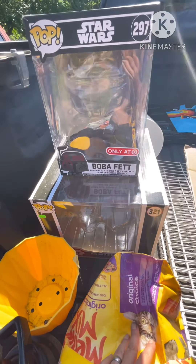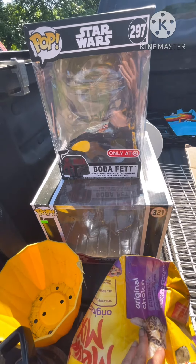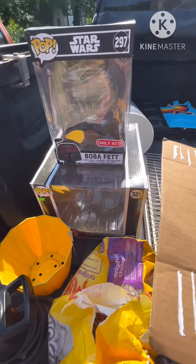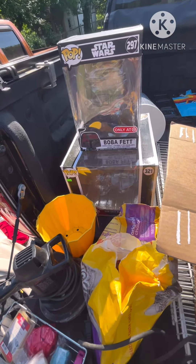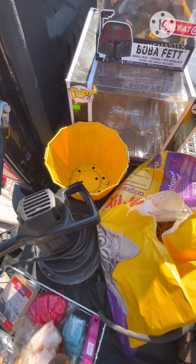We got two Funko Pops — these are empty boxes — but it's the same thing as the Nintendo Switch box. I'm going to look these up and see if the empty boxes sell. One was an Amazon exclusive, one was a Target exclusive, and they're both Star Wars, so we'll see how that goes.